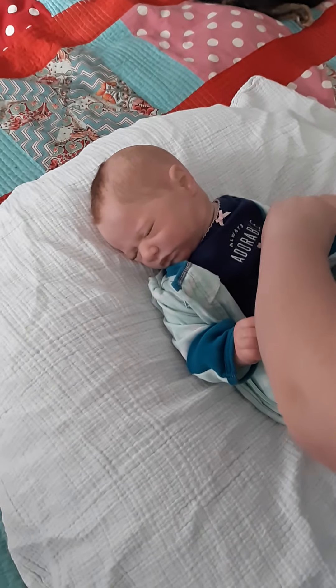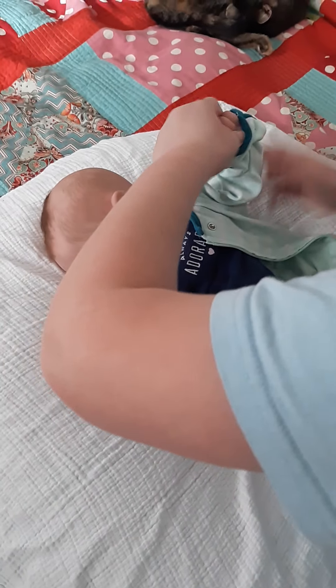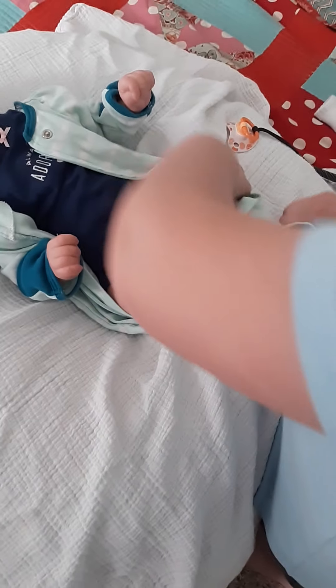We have a lot of used clothes, because the cheaper we buy them, the more we can have. And we have a lot of clothes because I love changing the babies. They are adorable, and it's fun to see them in all different things.